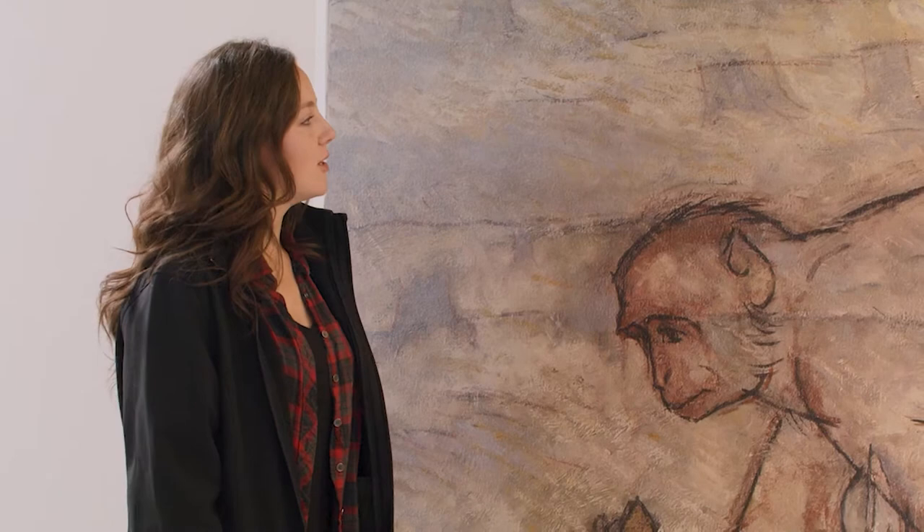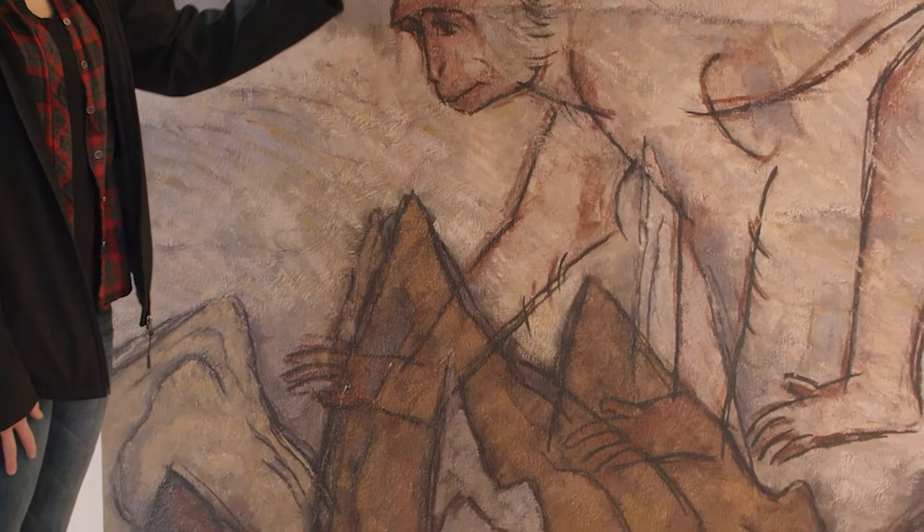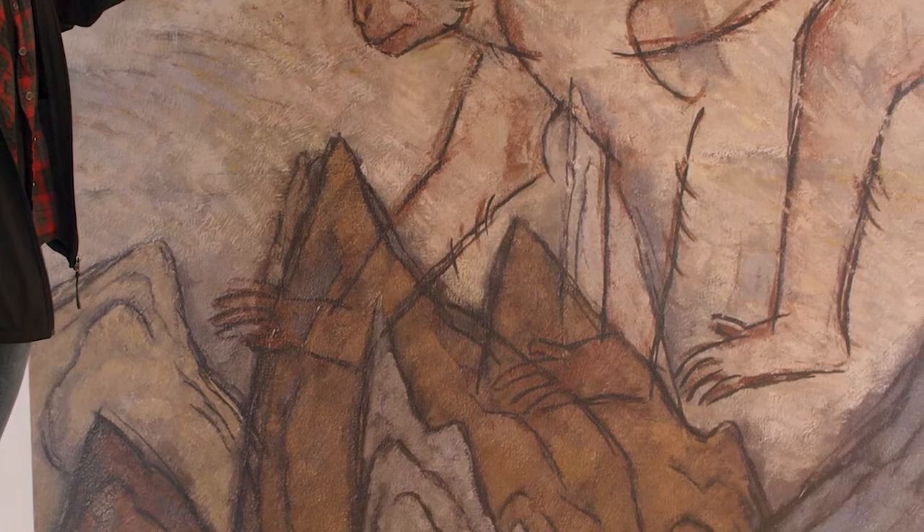So you're pointing out that these are a little bit iffy — they look like just outlines of what we're calling monkeys and not actual silhouettes or painted figures.